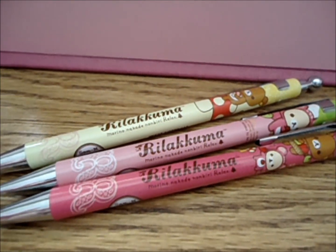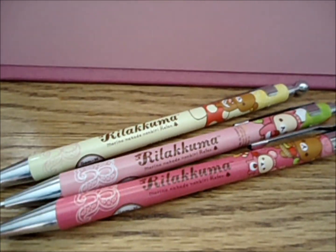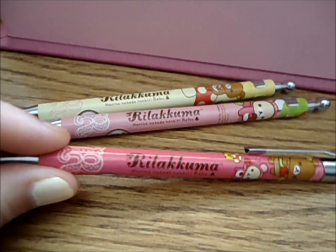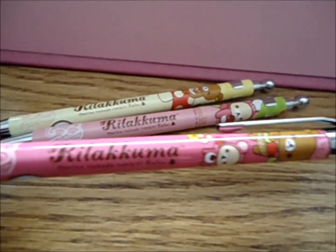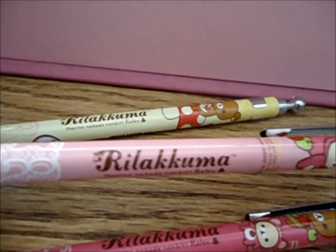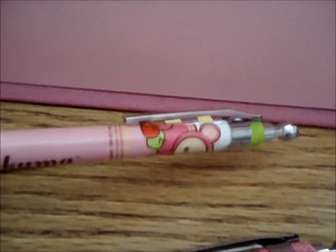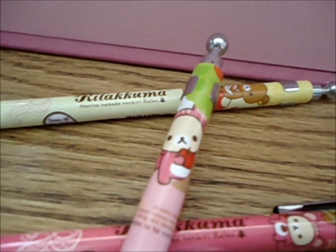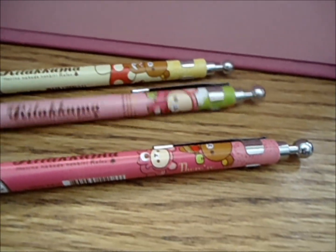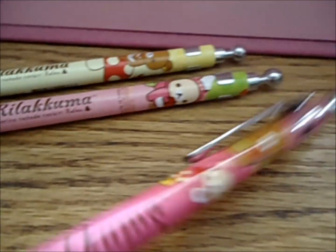So here are three Rilakkuma pencils. And if you guys are interested in buying these, please DM me. This one has Korilakkuma in the squirrel costume that you see in a lot of the Rilakkuma memo packs, picking apples. Here's just Rilakkuma picking apples with the girl Korilakkuma in Kirito Toi.